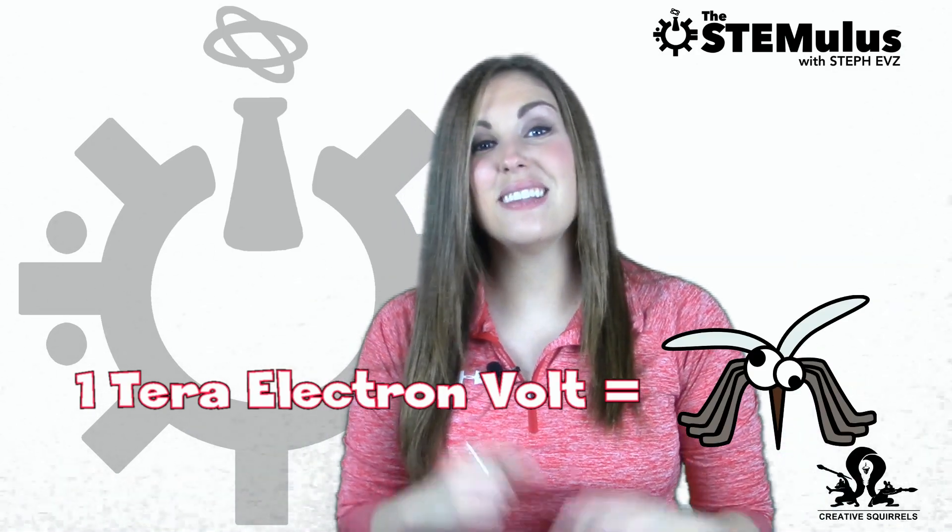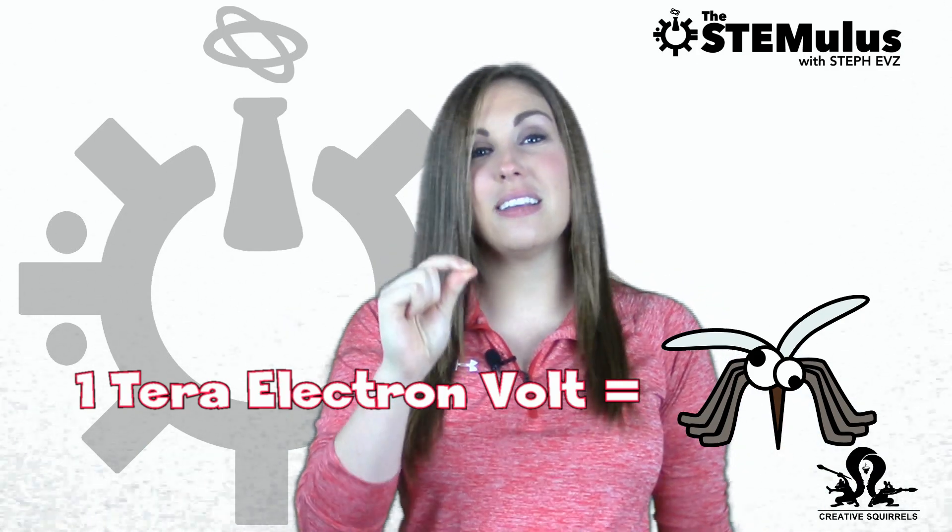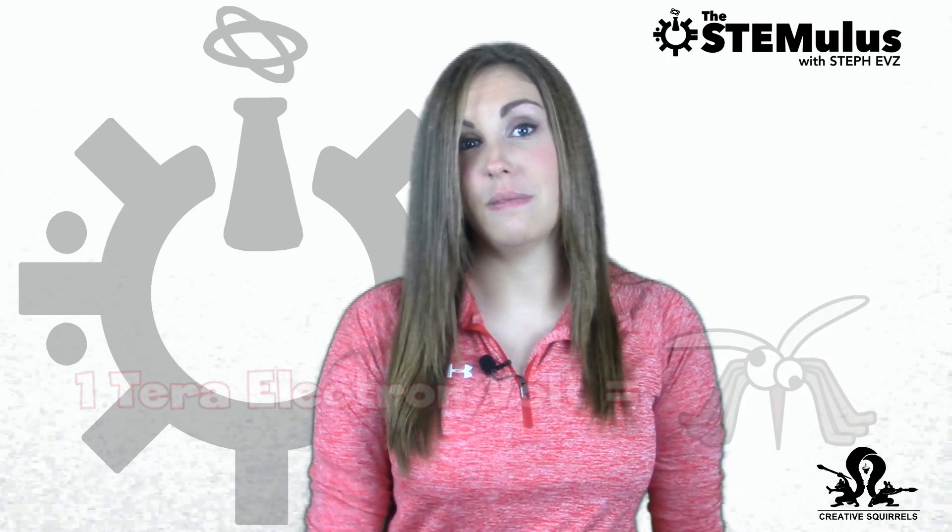To put this in perspective, one tera electron volt of energy is about equivalent to the energy expended by a flying mosquito — while that may not sound like a lot, consider the scale on which this is happening. That much energy is getting jammed into a space one million million times smaller than the pesky mosquito. The Chinese collider is anticipated to generate seven times more energy than the LHC and is expected to produce millions of Higgs boson particles. In comparison, the LHC only generated 1.2 million Higgs boson particles during its operation from 2011 to 2012. However, CERN isn't taking this news lying down — they've recently announced plans to upgrade the luminosity of the LHC by 2025, which would allow them to smash particles together at 100 tera electron volts and produce 15 million Higgs boson particles per year.